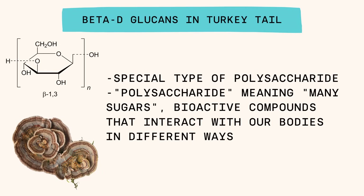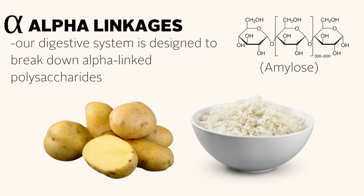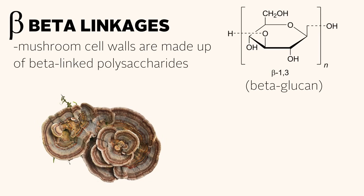Turkey tail mushroom is absolutely jam-packed with beneficial beta-D-glucans. We do have a whole video on beta-D-glucans and how mushrooms support your immune system, but since turkey tail is kind of the king of beta-D-glucans — the most beta-D-glucan-rich mushroom of them all — it makes sense to revisit it. Beta-D-glucans are a type of polysaccharide, meaning 'many sugars,' and they come in lots of different shapes and sizes. There are alpha-linked polysaccharides — found in potatoes, starch, and rice — which are easy to digest. But there are also beta-linked polysaccharides that our physiology is not designed to break down, though we are innately designed to interact with them.